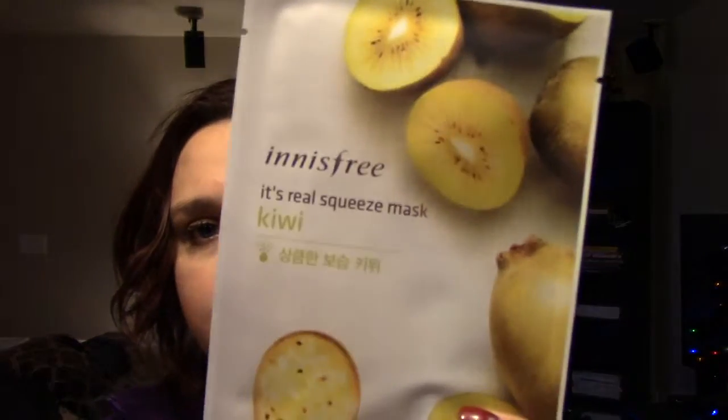The next one is Kiwi — refreshing moisture squeezed from kiwis for skin that's smooth and clear. That's awesome because this time of year, because of all the dryness, my skin gets flaky and itchy and then there's extra dead skin on there and that turns into acne, which no one likes. So keeping things clear sounds great.